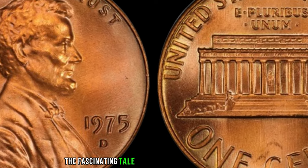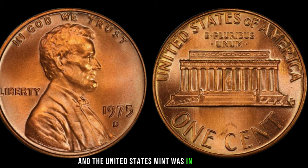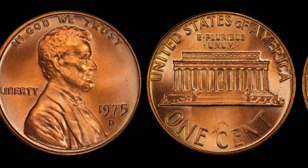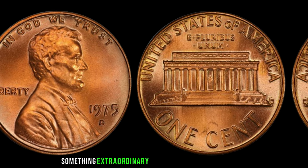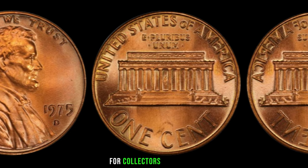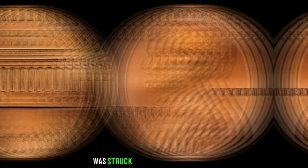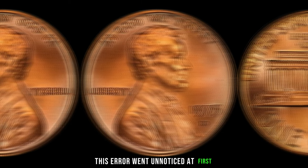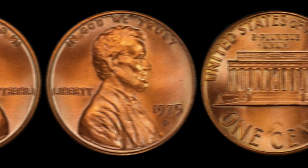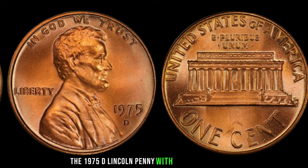The year was 1975, and the United States Mint was producing millions of pennies for circulation. However, amidst the sea of ordinary coins, something extraordinary happened at the Denver Mint — a small number of Lincoln pennies were struck with a unique error that would make them the holy grail for collectors worldwide. Due to a malfunction in the minting equipment, a small batch of pennies was struck with a double die error, resulting in a distinct doubling of the date and other features. This error went unnoticed at first, as the coins entered circulation like any other pennies.